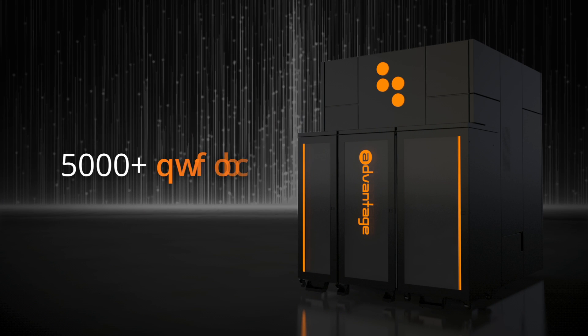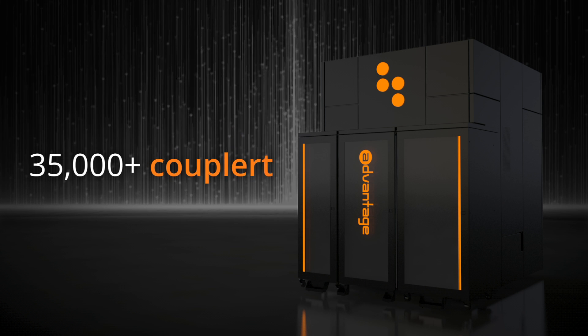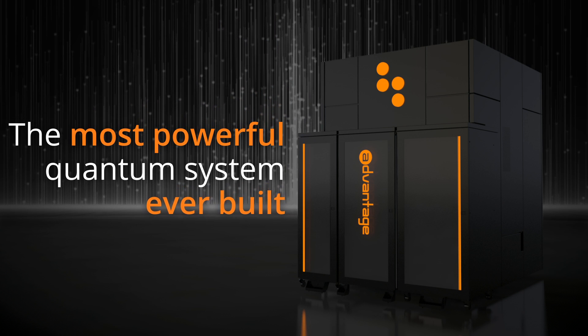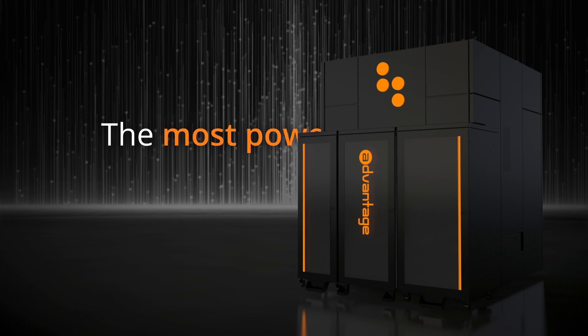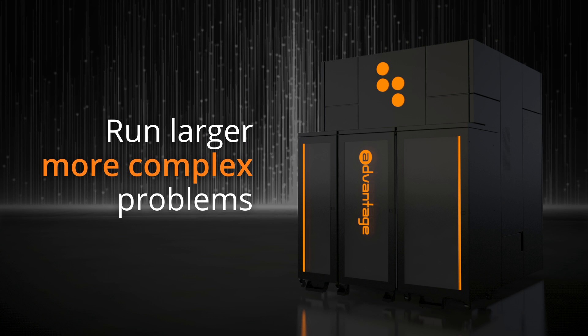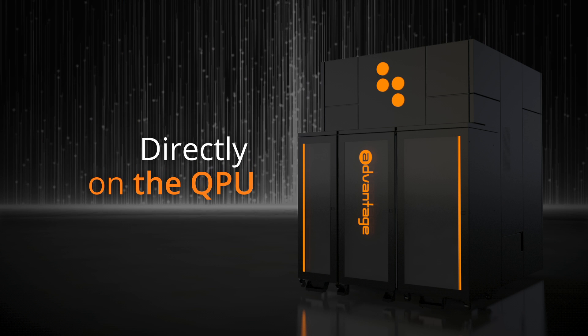With more than 5,000 qubits and 35,000 couplers, Advantage is the most powerful and connected commercial quantum system ever built. Advantage's greater connectivity enables the system to run larger, more complex problems directly on the QPU.